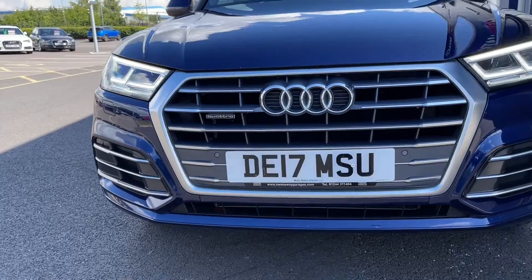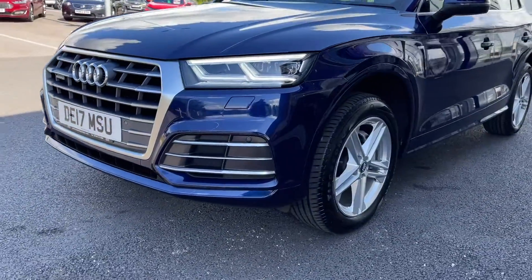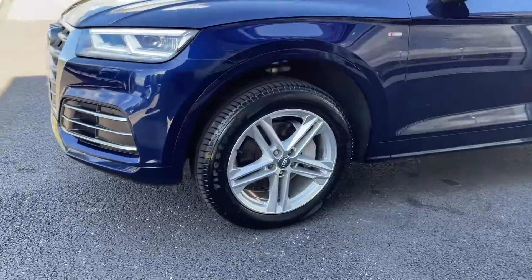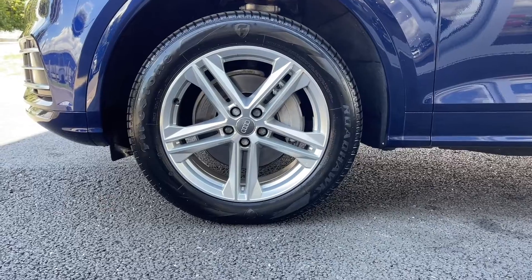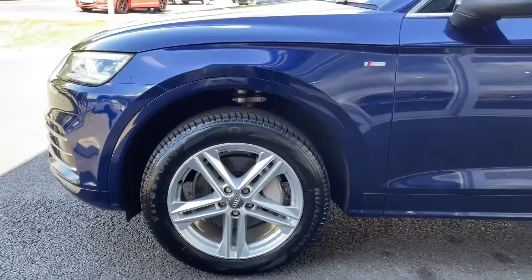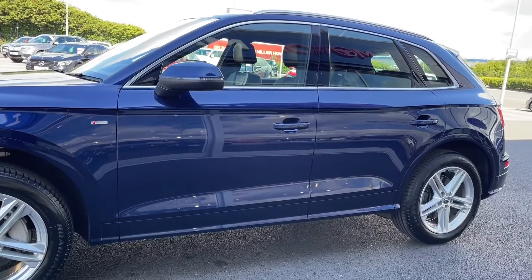Starting off with a 360 tour around the vehicle, you've got your automatic LED headlights at the front providing you with great visibility, and as I move around to the side of the vehicle you can see you've got those fantastic 19 inch five twin spoke alloy wheels, finished in silver, looking incredible against the Novara blue metallic paintwork which was an optional extra worth £645.